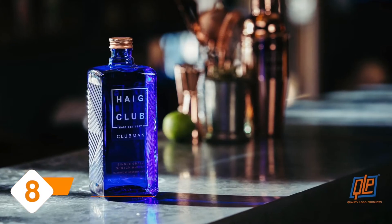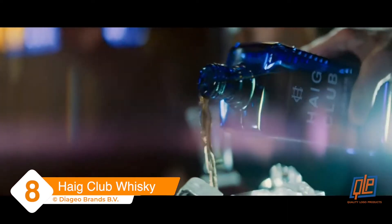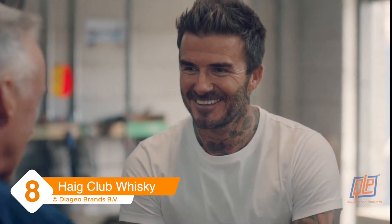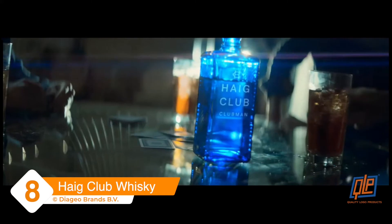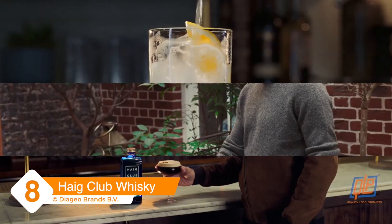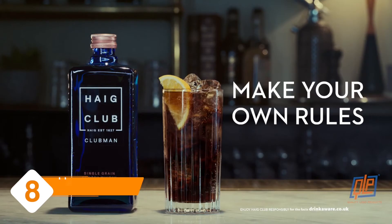Hague Club. A single grain scotch whiskey with a signature blue bottle resembling a sleek cologne. Hague Club Whiskey is co-owned by football and fashion icon David Beckham. The bottle is sleek and sexy and the brand slips the rigid rules of whiskey tradition, boasting that their spirit is best enjoyed in one of their signature whiskey cocktails.